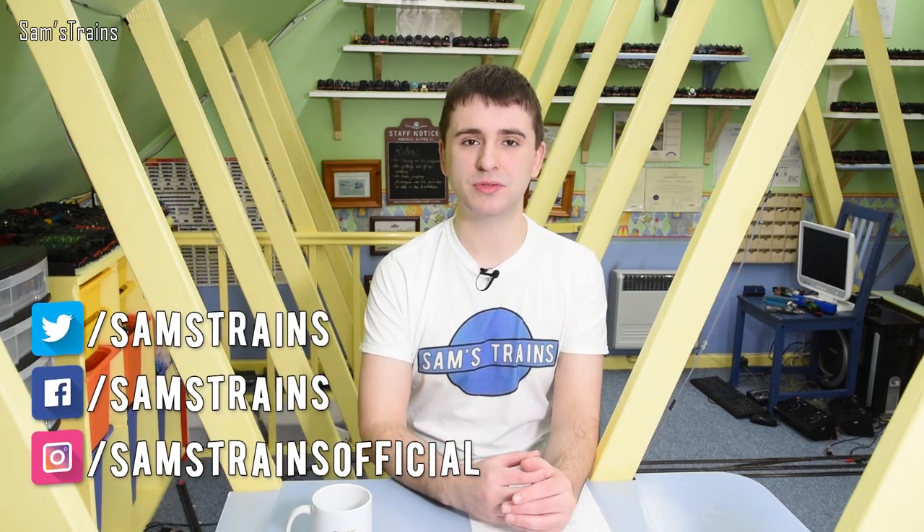Hello there everybody, Sam's Trains here, welcome back to the railway and welcome to the April edition of model railway news. Unlike last month, there's actually quite a lot to talk about today — quite a few updates on some forthcoming models, and at least one new announcement, so we're going to jump straight in.